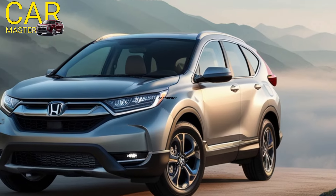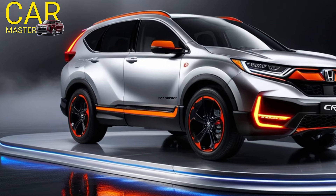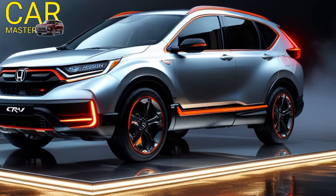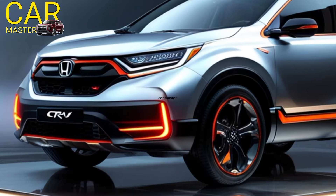The touchscreen infotainment system is easy to use, and the sound system will have you jamming out to your favorite tunes. And let's not forget about safety — the 2025 Honda CRV has all the latest safety features to give you peace of mind on the road.